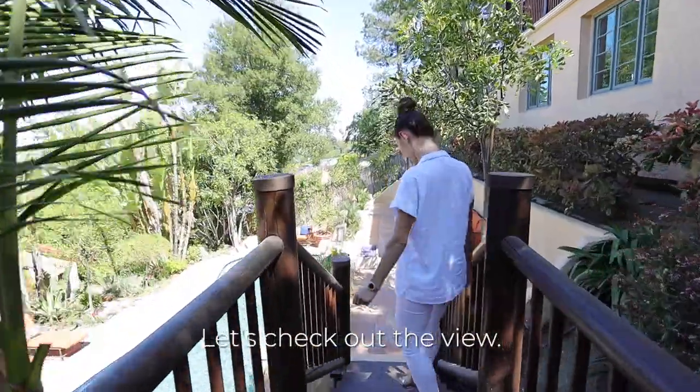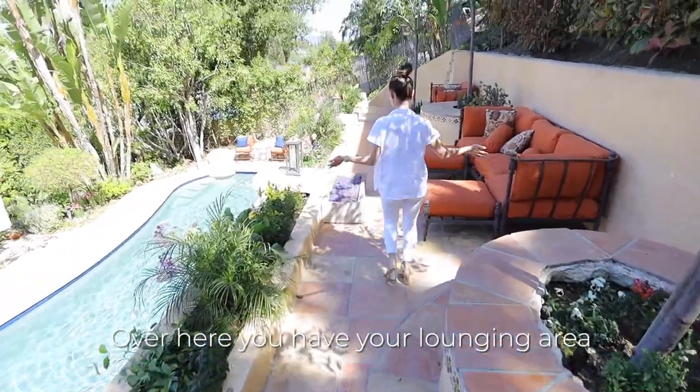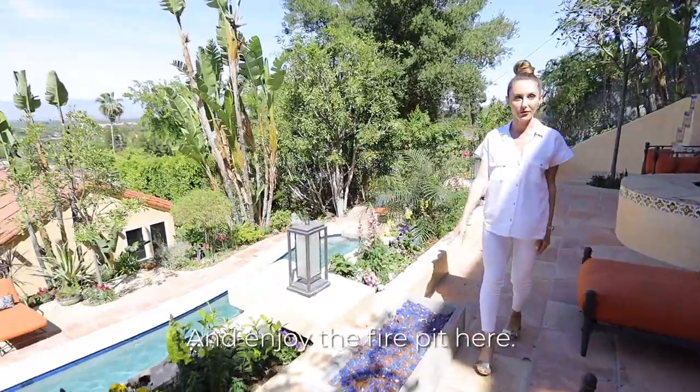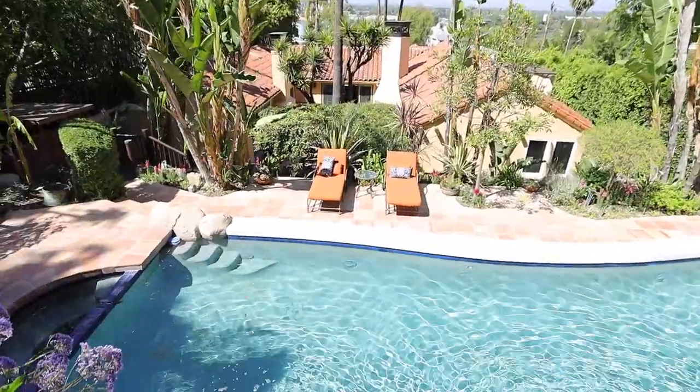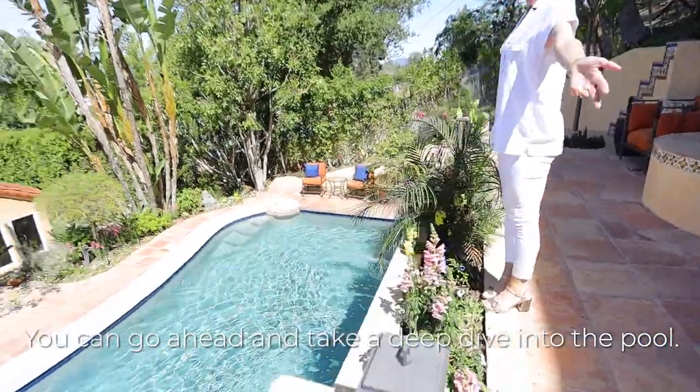Let's check out the view. Over here you have your lounging area where you can see this beautiful view and enjoy the fire pit. And if you're feeling daring, you can go ahead and take a deep dive into the pool.